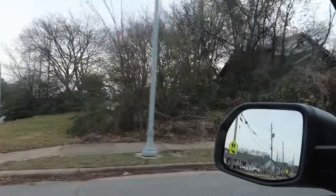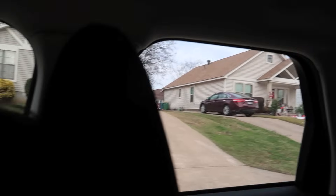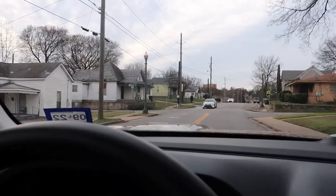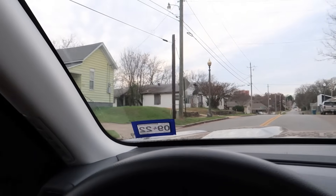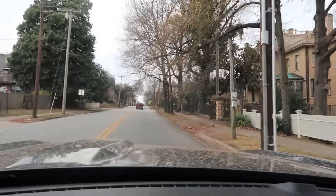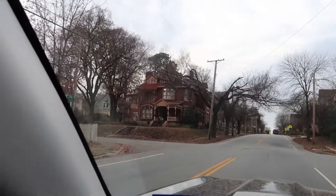These are some odd-looking houses. Look at this one — it's like all sideways. It's like one-third of Barbie's dream house. All right, so we're approaching the governor's mansion — the Arkansas governor's mansion. Look at that house, that's pretty! Yeah, that's cool looking.